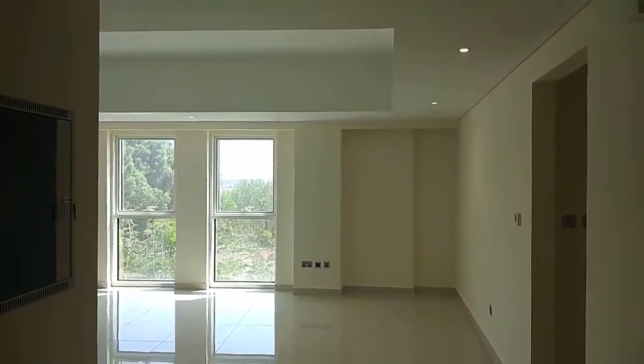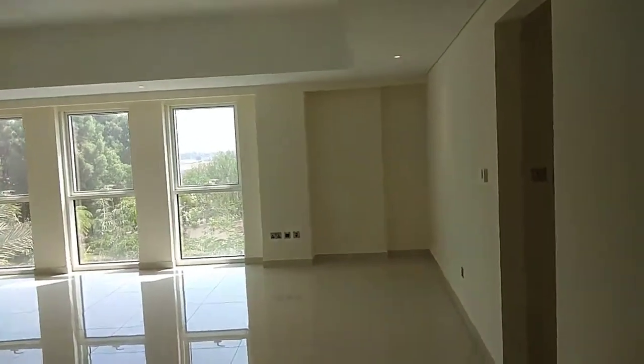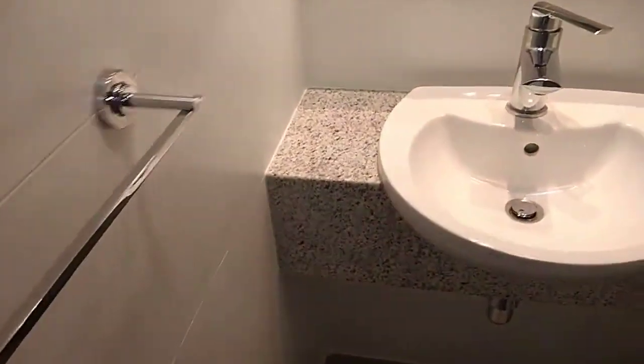Bismillahirrahmanirrahim. This is a one-bedroom in Maraisi. Just beside the entrance you have the guest toilet. On the other side you have the kitchen.